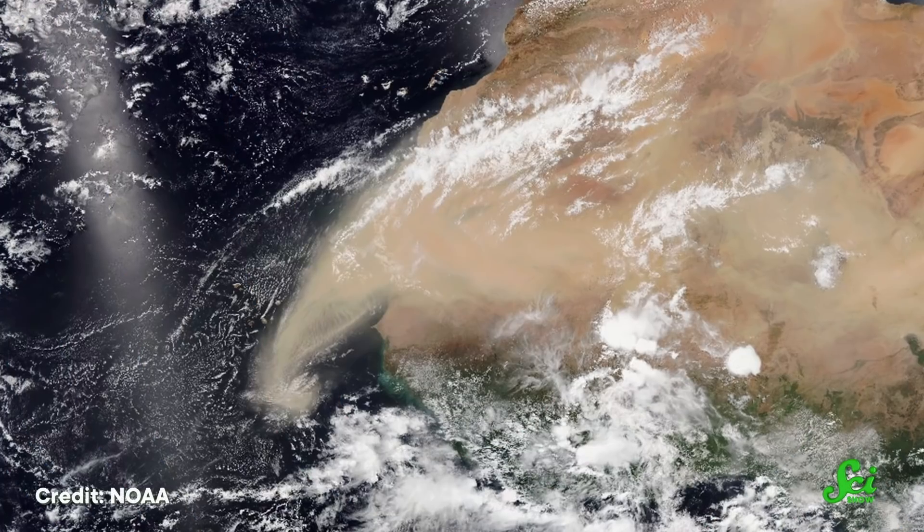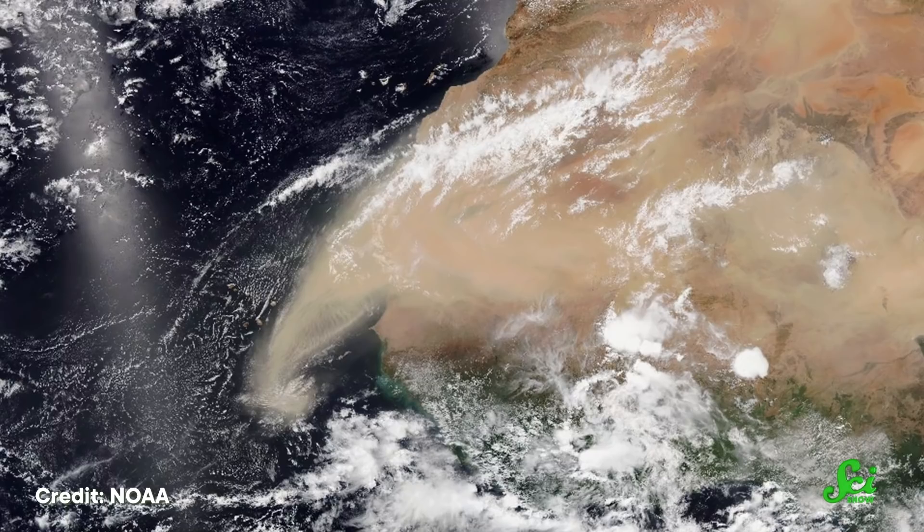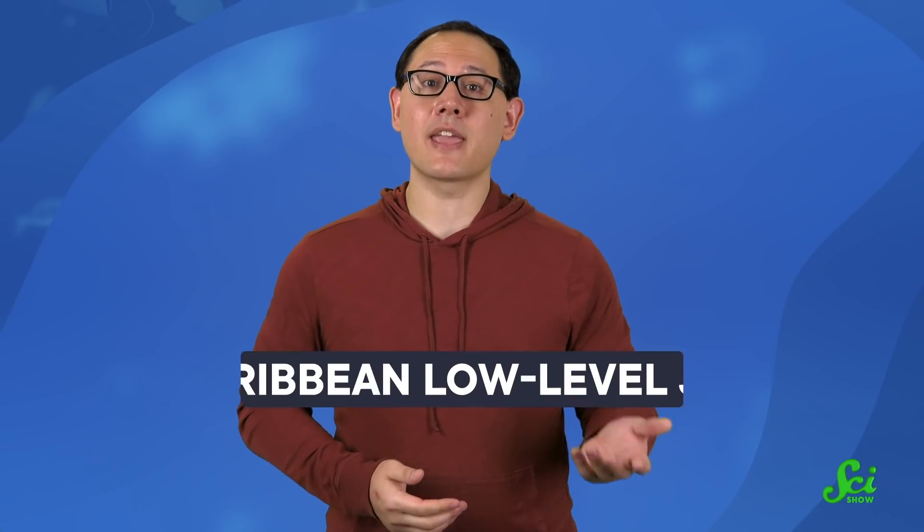But in the summer of 2020, NASH was anomalously strong. While weather can be unpredictable and any number of things can cause these patterns to fluctuate, because it was so strong, it caught this massive amount of dust from the AEJ and transported it onward without dropping it into the ocean. It passed that dust on to the Caribbean low-level jet, or the CLLJ.